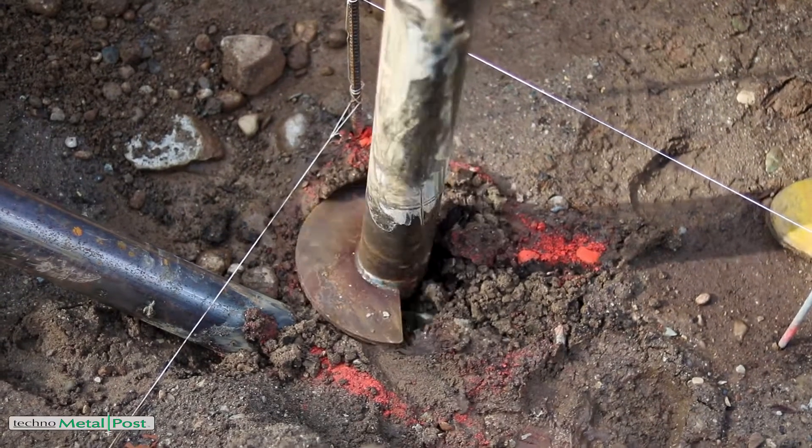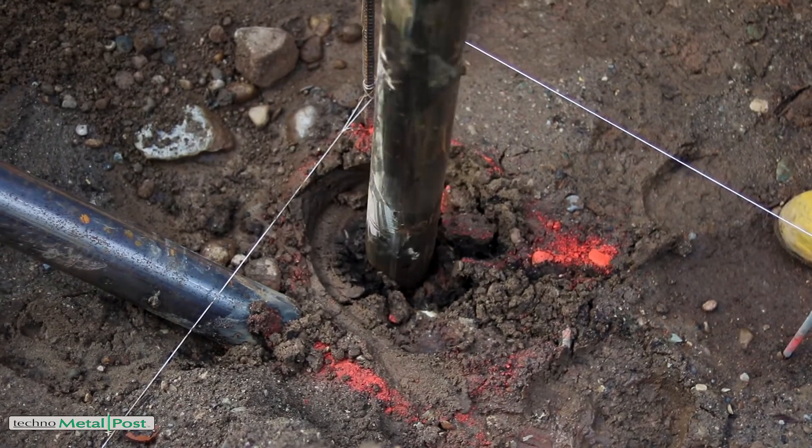Here we are today in a rural job location where we're installing helical piles for a wood shop. The challenge today is the poor soil conditions in the area where we have to go 21 feet in order to find good load-bearing soil. In this scenario, the most economical solution is using helical piles.